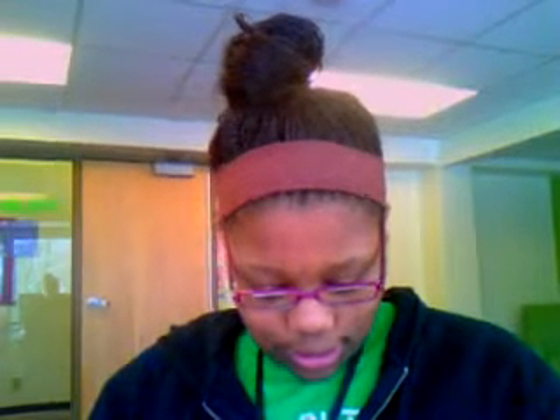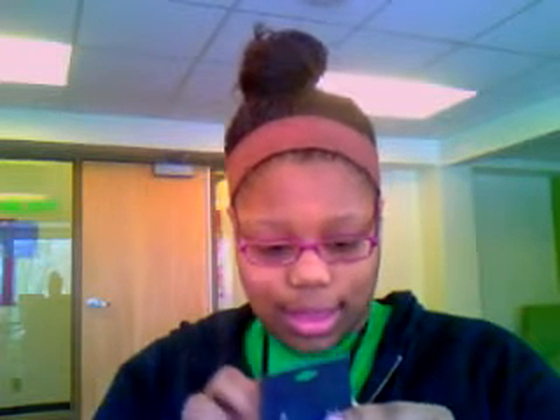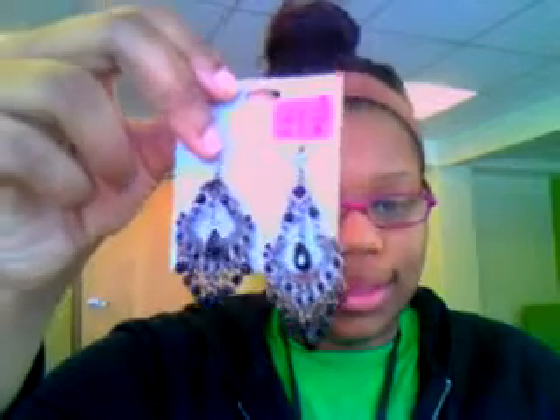Y'all know how I do in every haul video — I went to Target and was looking at earrings and stuff. I got these earrings — this one got all twisted up, I don't know how. They're only a dollar ninety-eight and they look super cute. I'm so excited to wear those.